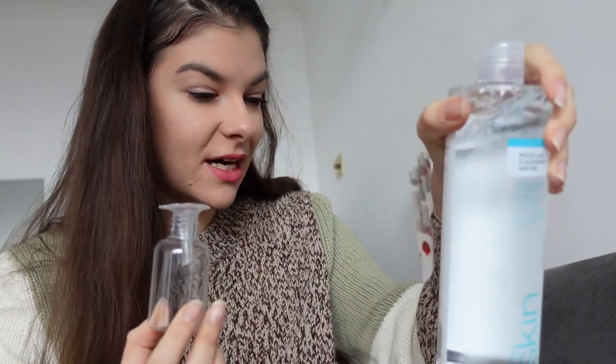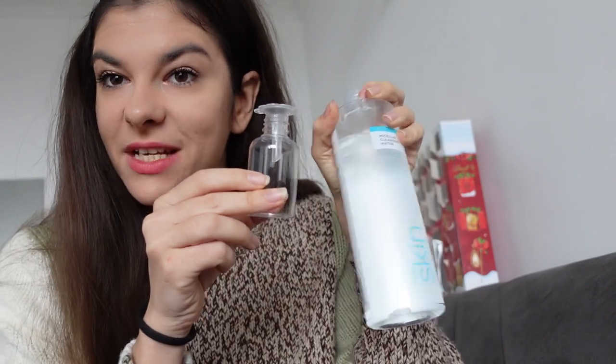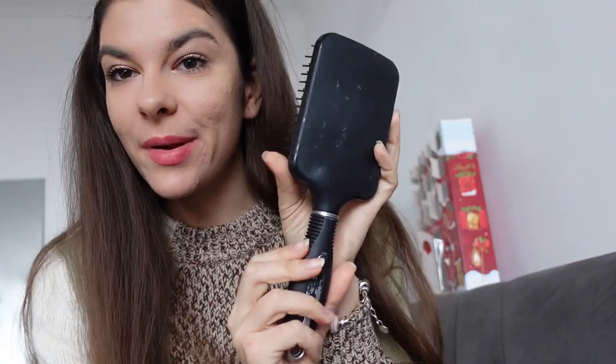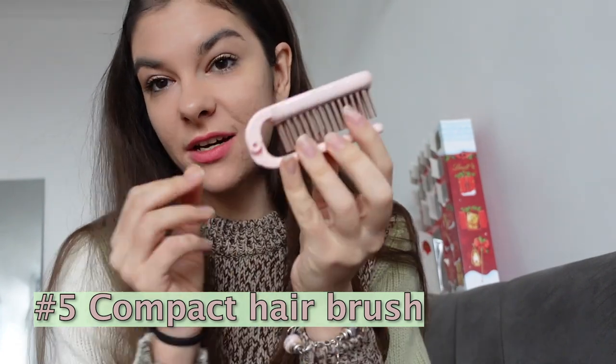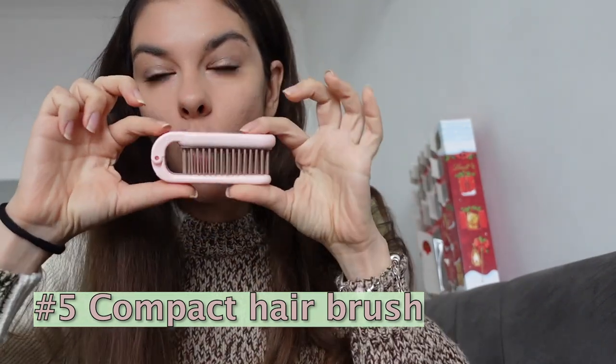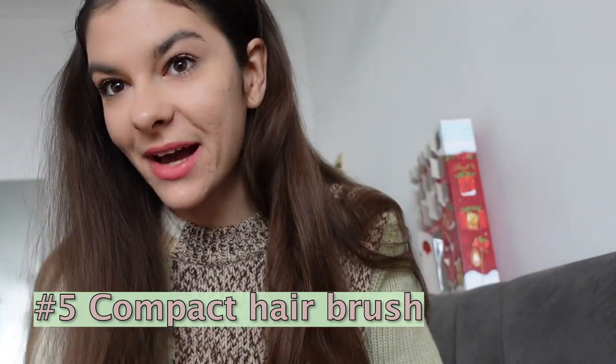I have this super big micellar water — there's no way I can bring it at half a liter — so instead I'll pour it into one of these small bottles. And you know how big a hairbrush can be — mine is enormous. I'm so excited to be traveling with this compact one now; look at it! I can literally put it in my handbag — it's quite a big difference.